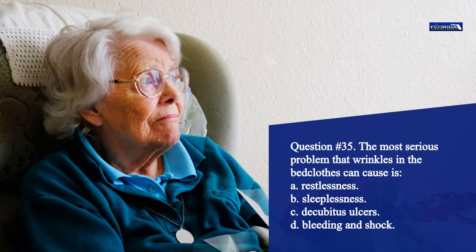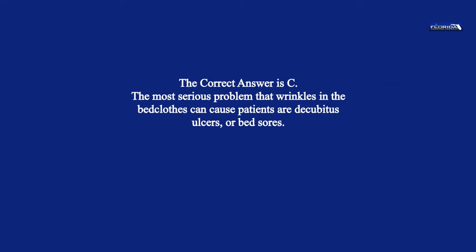Question 35. The most serious problem that wrinkles in the bedclothes can cause is: a. Restlessness. b. Sleeplessness. c. Decubitus ulcers. d. Bleeding and shock. The correct answer is c. The most serious problem that wrinkles in the bedclothes can cause patients are decubitus ulcers, or bed sores.